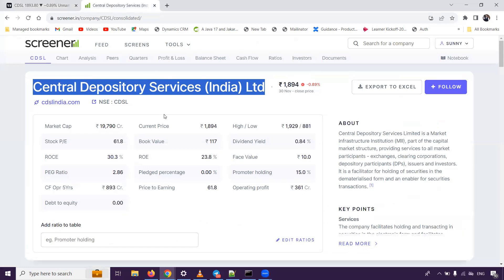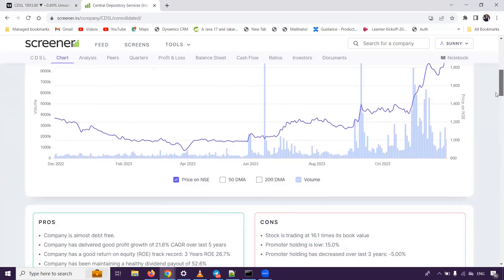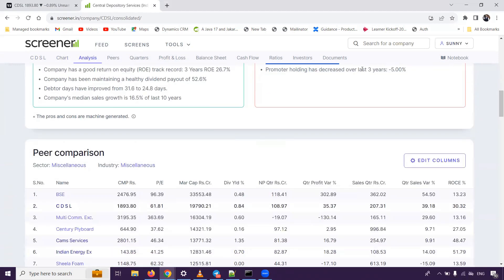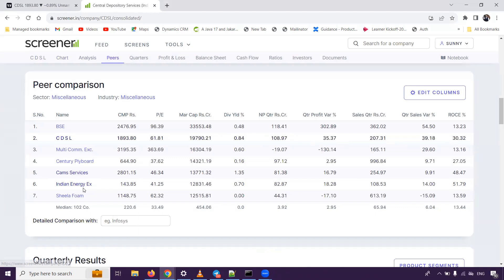If you talk about fundamental analysis, we talk about the book value of 117 — this is a lot of expensive. But because you can see if the stock broker is related, such as BSE or Angel Broker, it's a lot of high value and it's still increasing. So although the stock is increasing, you can see that the promoter holding decreases, and now it's very low, which means the price is increasing.